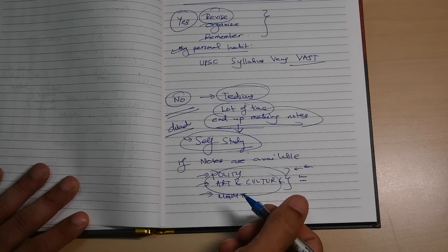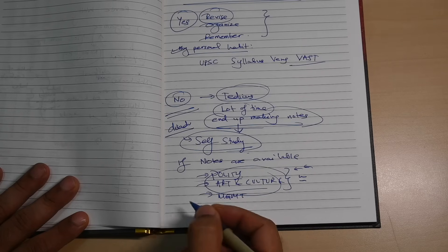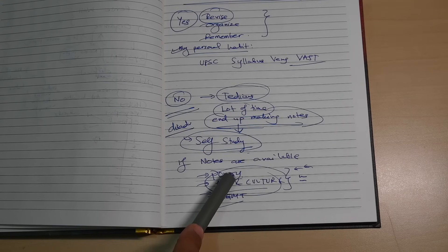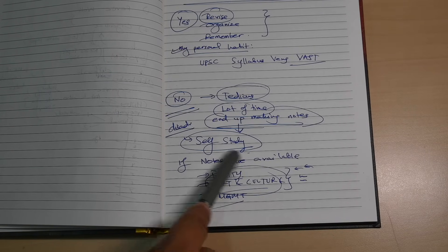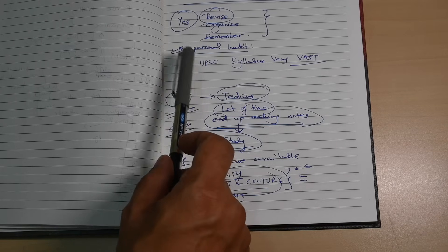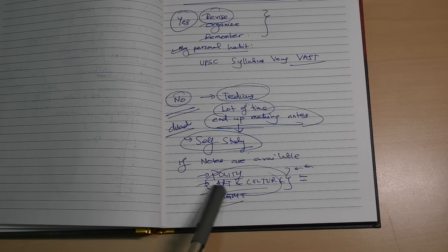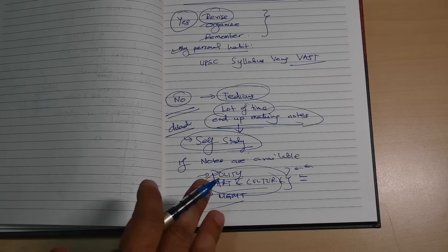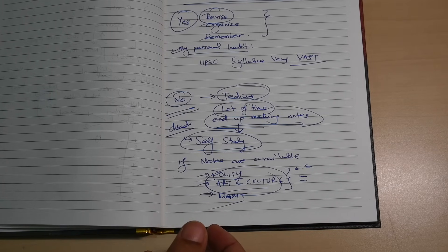You don't really need to make notes for a lot of subjects anymore. Use the available notes and add to them. But if you feel they are not sufficient, then go ahead and make your own. I personally found Nitin Singhania Sir's handmade art and culture notes online, downloaded and printed them, then added my own notes on top.